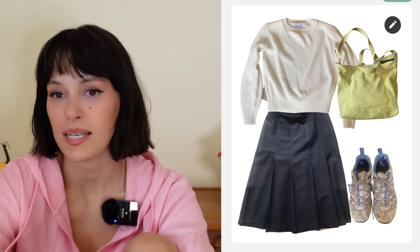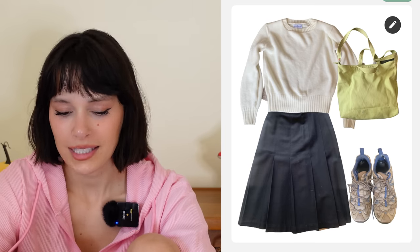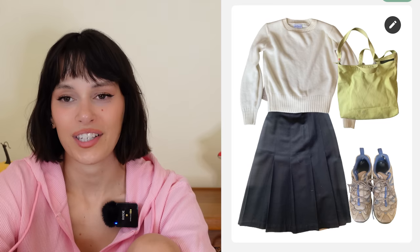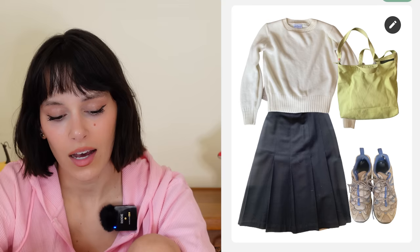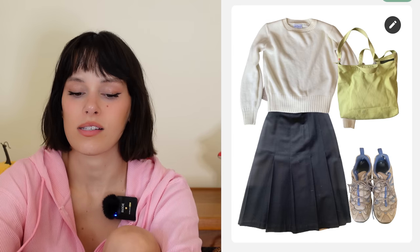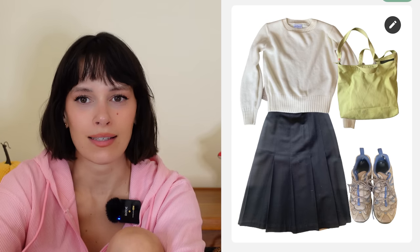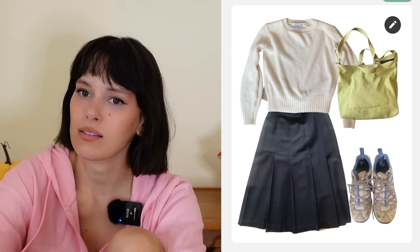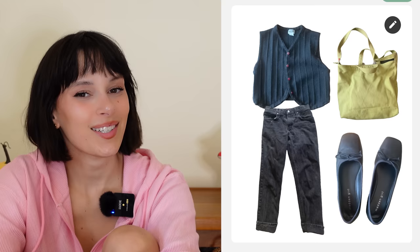First outfit for Jenna — I'm obsessed with her tote bag in this beautiful chartreuse color. Her sneakers and bag were really the stars so I paired those two together, kept the outfit simple with a really nice crew neck sweater, and added a black pleated skirt. The accessories are really speaking for themselves here. Add a little pair of sunnies and you're good to go. Simple outfit but a good silhouette and vibrant accessories — super cute.